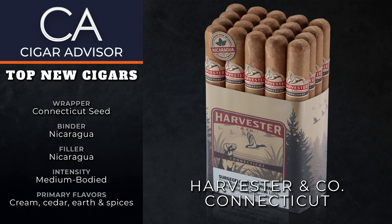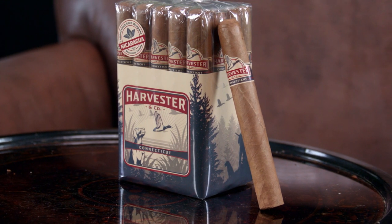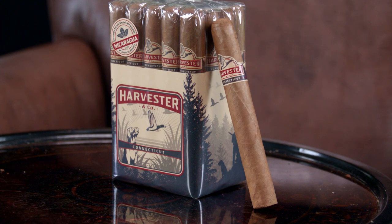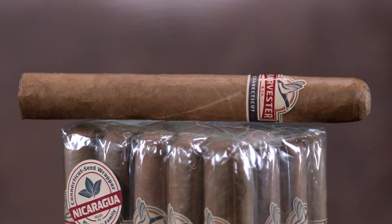First, let's talk about Harvester and Company. They are a brand new cigar from Altidus USA and it gets its name from an early 1880s British Thoroughbred. It won five races and I don't know much about horse racing, but I do know a great cigar when I smoke one. Even better, these sticks are priced pretty friendly too.